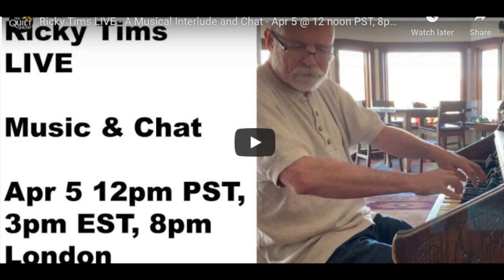If you're getting cabin fever like the rest of us, join Ricky when he goes live today at 12 p.m. Pacific time for music and chat. It's gonna just blow your stress away.